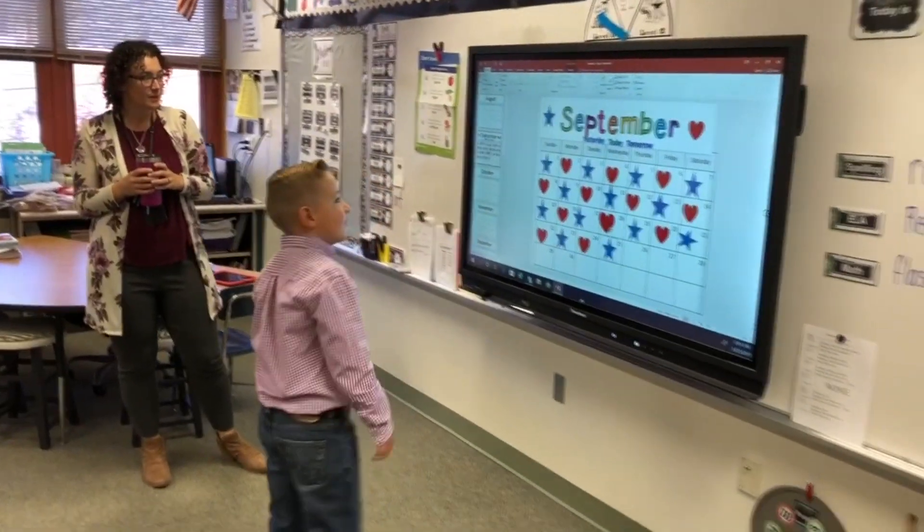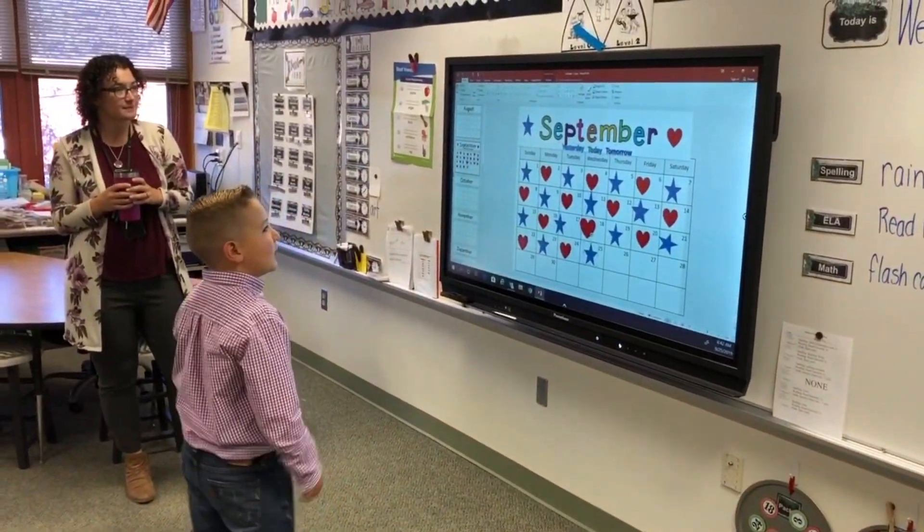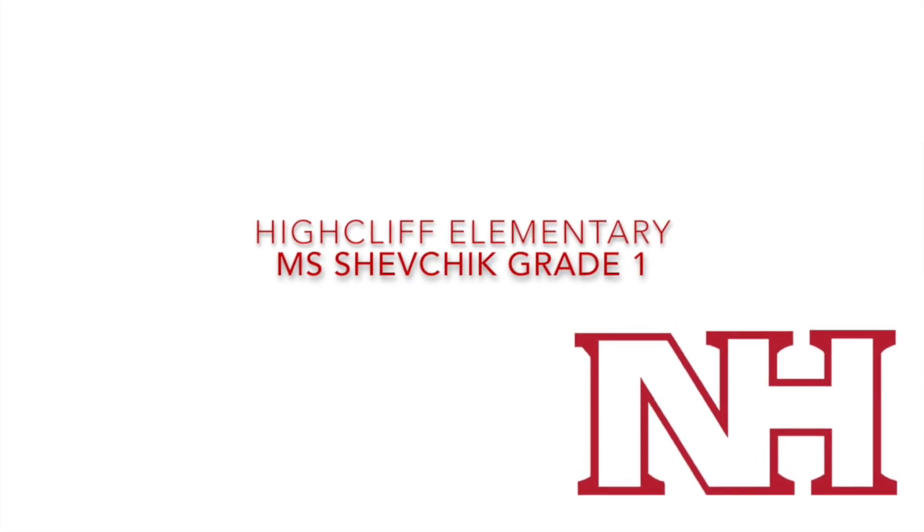Today is Wednesday, September 25th, 2009. Perfect. Can you click — Wednesday, September 25th, 2009.